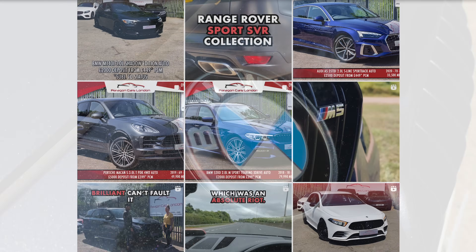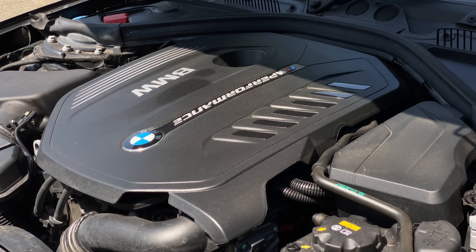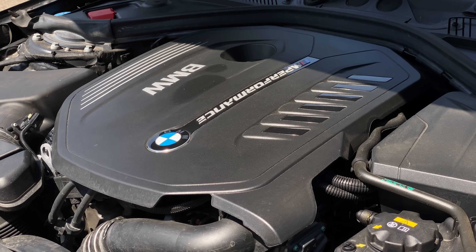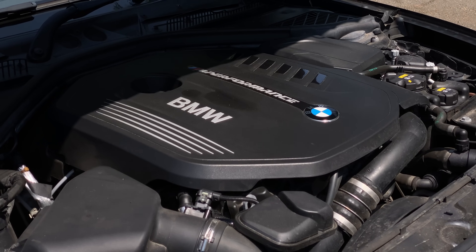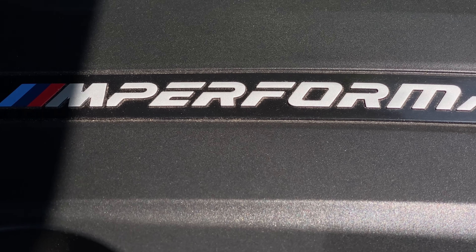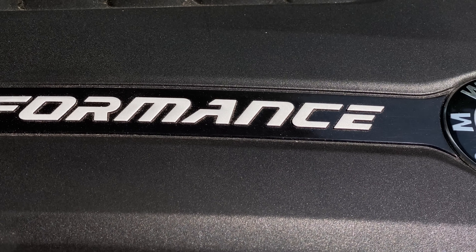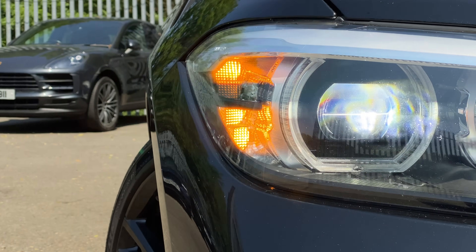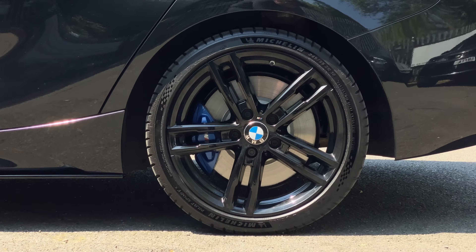Now, I'm sure most people watching this know, but if you didn't, the BMW M140i uses the B58 inline-six engine. And as widely as it's used, it's still a very special unit indeed. It has a forged crankshaft, forged connecting rods, and a closed deck design. This means it'll happily put out north of 600 horsepower on stock internals. And when you consider this thing only makes 340 horsepower in stock form, that's pretty nuts.